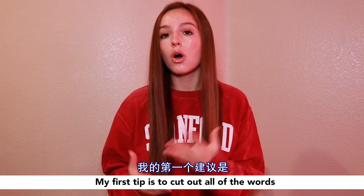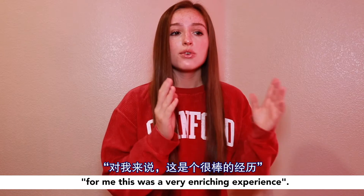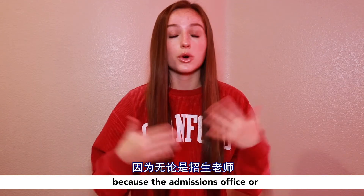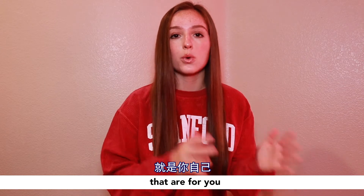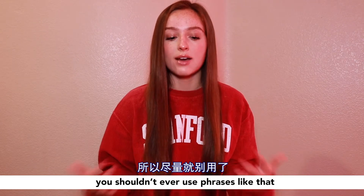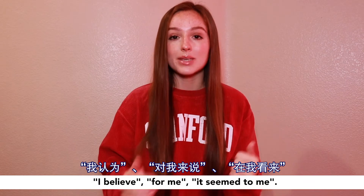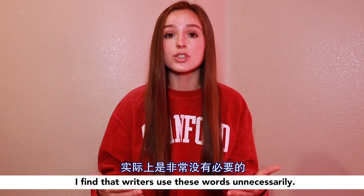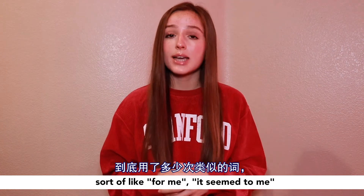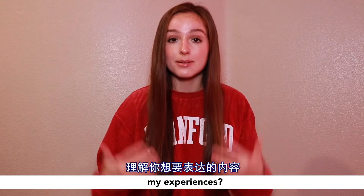My first tip is to cut out all of the words that you are using to identify yourself in the essay. If you have a sentence that says 'for me, this was a very enriching experience,' you don't need 'for me' because the admissions office or whoever is reading your writing knows you're talking about things that are for you. If you're using phrases like 'I believe,' they know you're talking about your beliefs. Go through your essay, find every place where you have 'for me,' 'it seemed to me,' and analyze: do I really need this here? Would the reader still be able to infer I was talking about my thoughts and experiences?